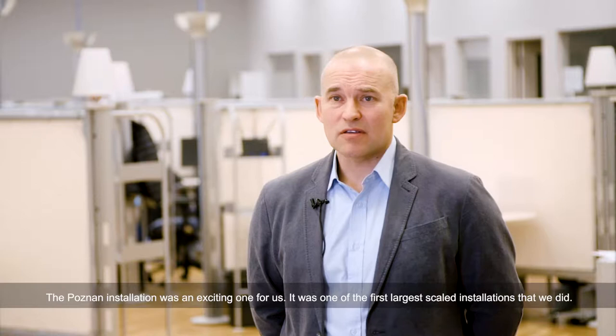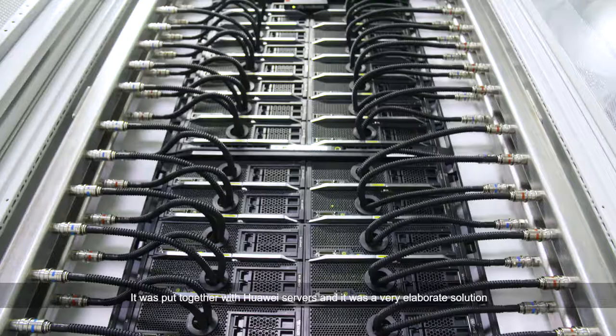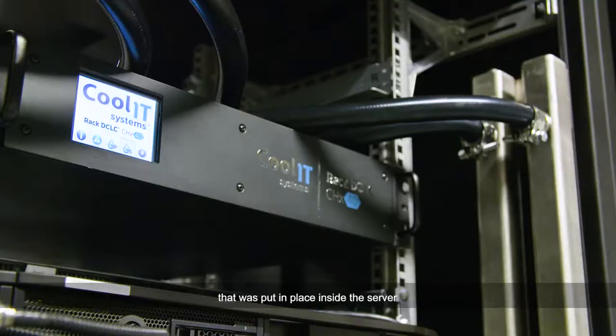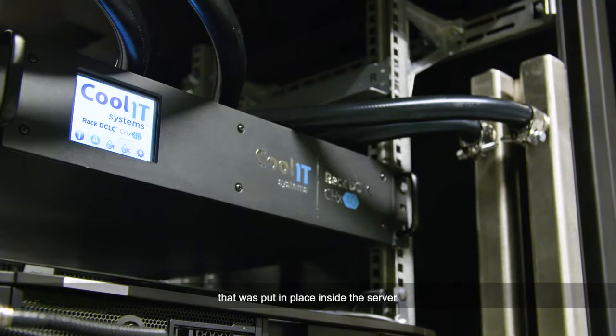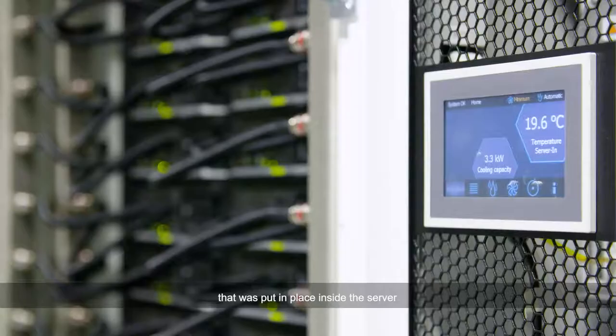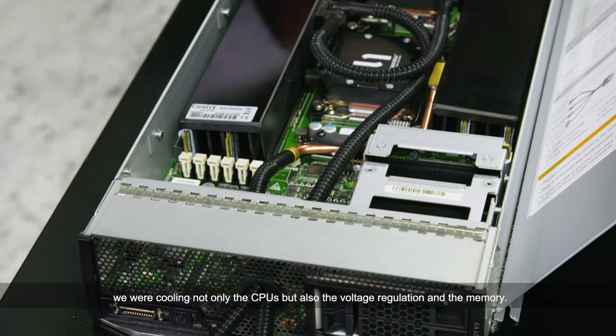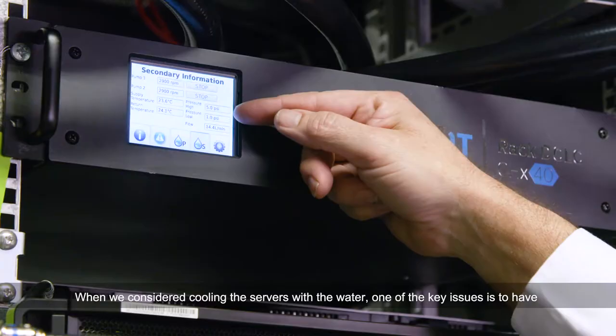The positive installation was an exciting one for us. It was one of the first larger scale installations that we did. It was put together with Huawei servers and it was a very elaborate solution placed inside the server. We were cooling not only the CPUs but also the voltage regulation and the memory.